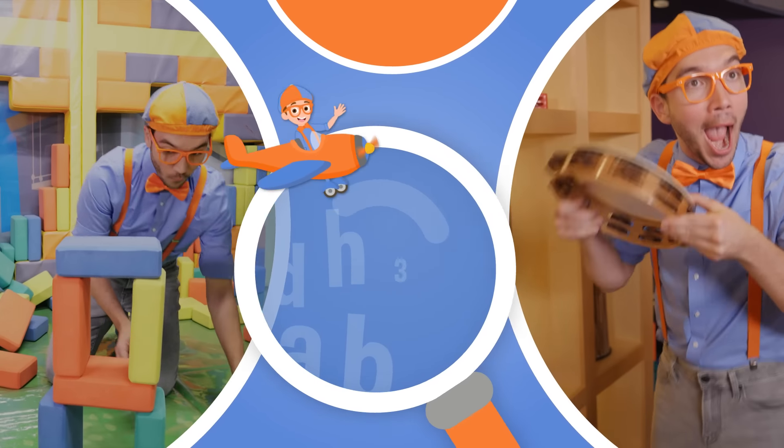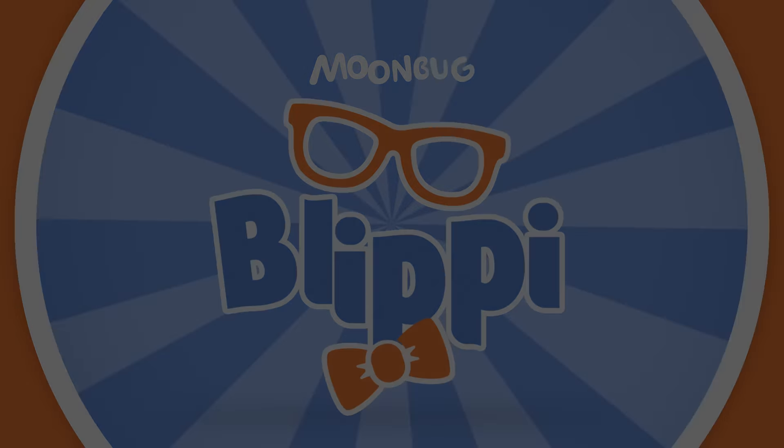Bye! So much to learn about, it'll make you wanna shout — Blippi!